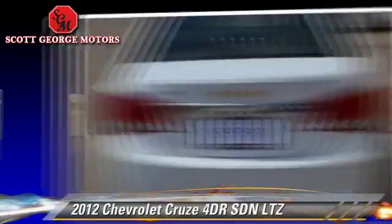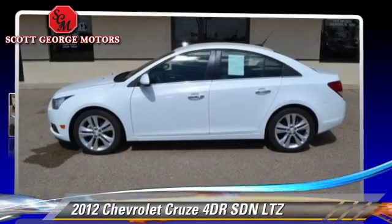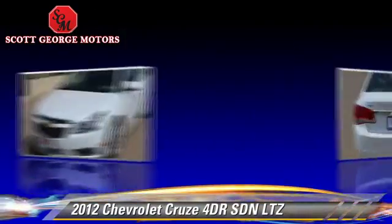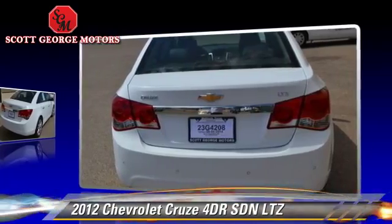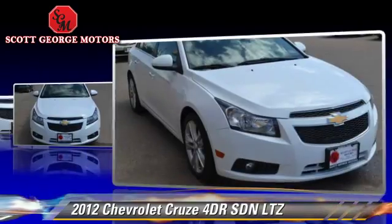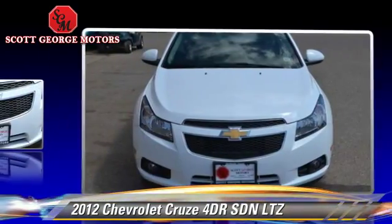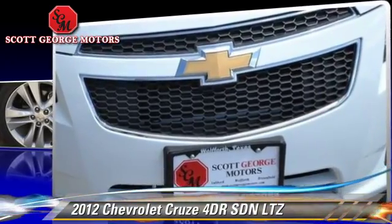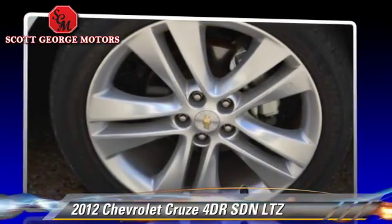With an automatic transmission, this sedan has fewer than 50,000 miles on the odometer. This Chevrolet features a CD player, alloy wheels, and tilt wheel. Safety features include traction control, on-stop, and stability control.